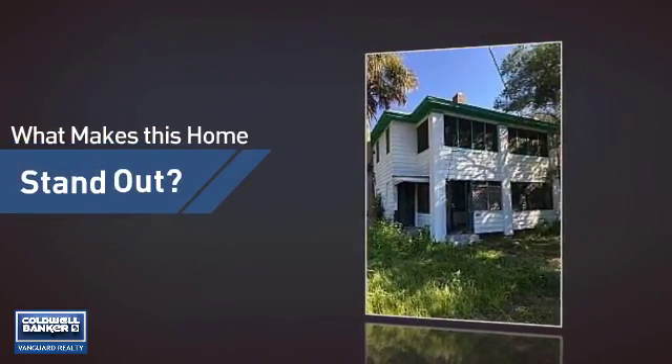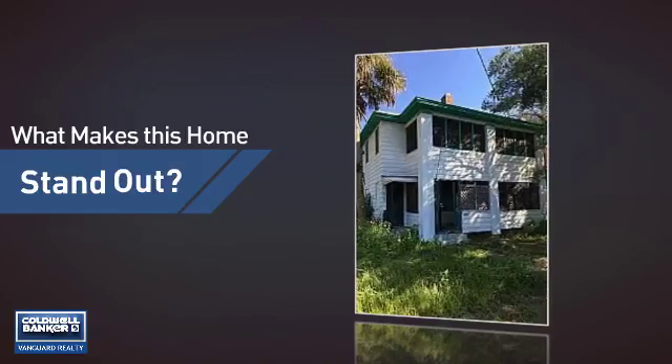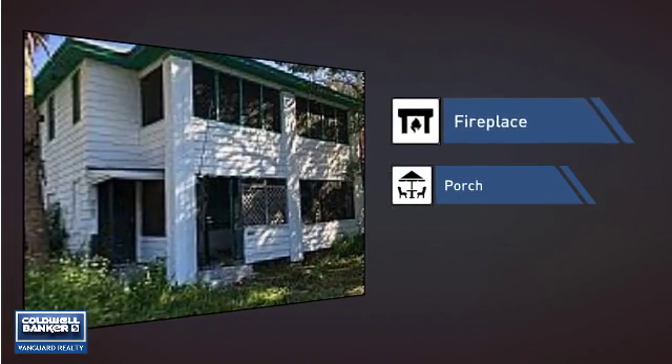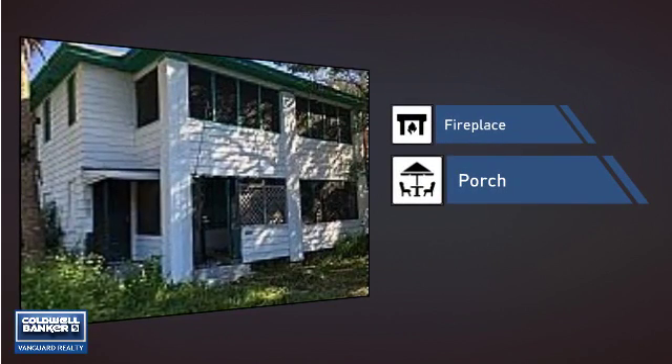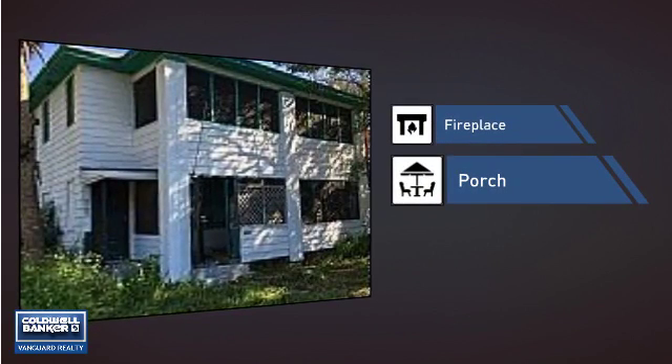But let's talk about what really makes this home stand out — like a fireplace for keeping you warm and cozy on cold winter nights, and a porch so you can enjoy some fresh air while reading your favorite book.